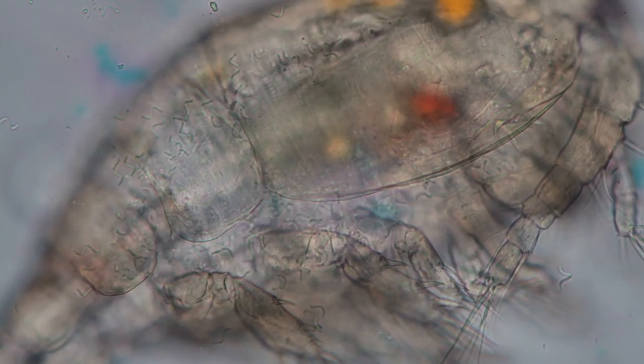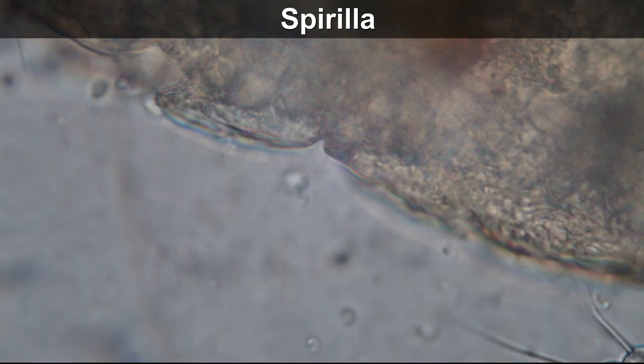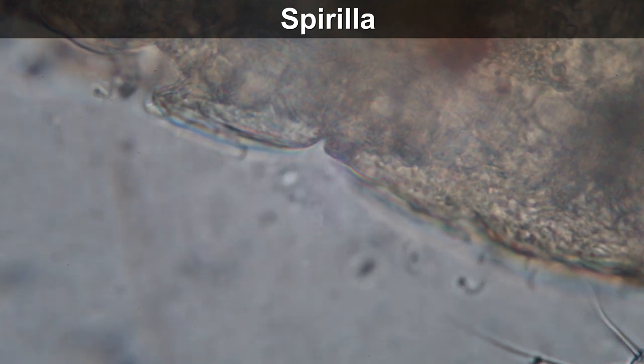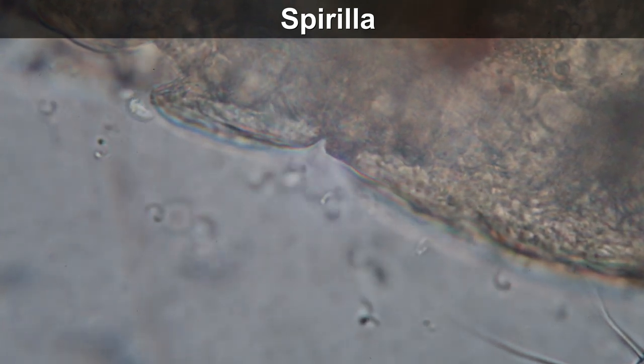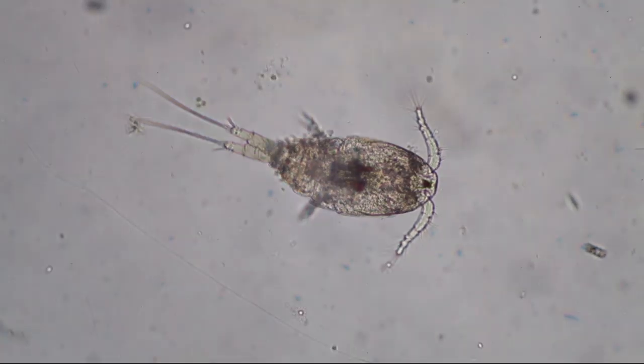These are spiral-shaped bacteria and they move a little bit like a corkscrew. Just a few minutes later I saw that the little copepod flipped on its belly and it died. Well, that's the circle of life.